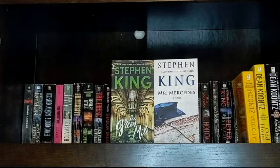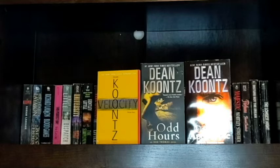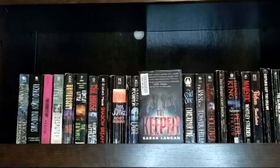For Stephen King mass market paperbacks, on top of my awesome copy of The Shining I have The Green Mile and Mr. Mercedes, which I want to read both of them very soon. And by Dean Koontz I have Velocity, which I've heard some pretty good things about, and I have Odd Hours and Odd Apocalypse, which are two of the Odd Thomas series. I am about halfway through the series at this point and I want to finish it up, because I really loved Odd Thomas, the first book.